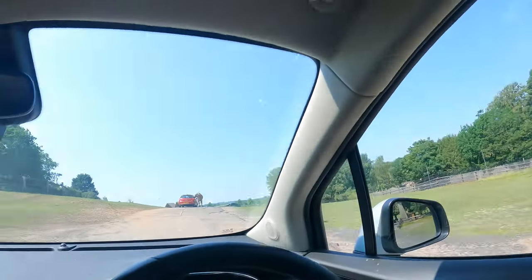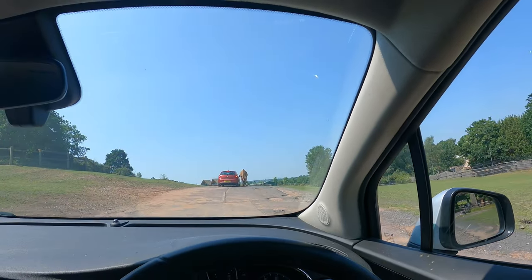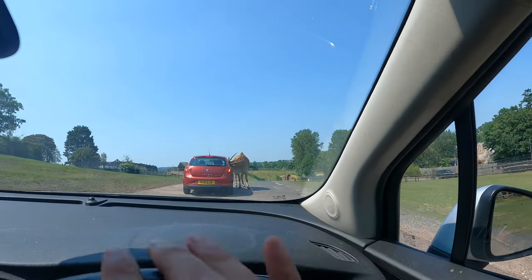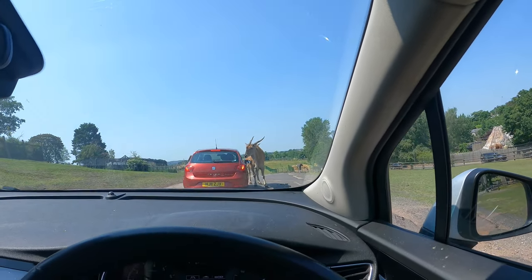I've done Woburn Safari Park before — there's a rule not to open the windows there. But here something's biting the people in front, so clearly you're allowed to open the windows here.